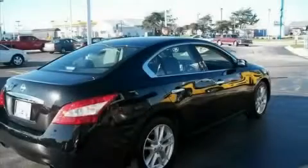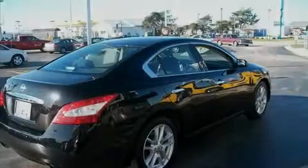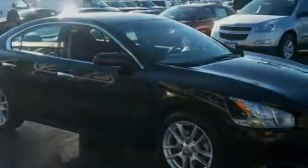The responsive six-cylinder engine connected to a responsive transmission makes for a great driving experience. This Nissan has had only one owner and it qualifies for the Carfax buyback guarantee.